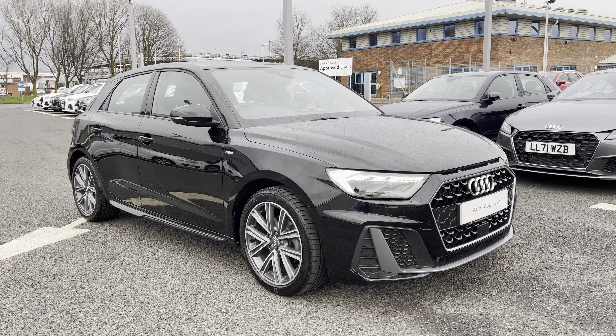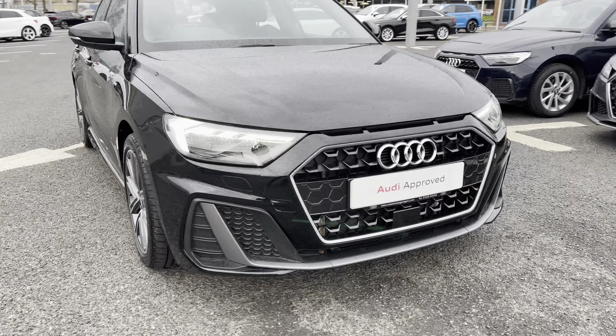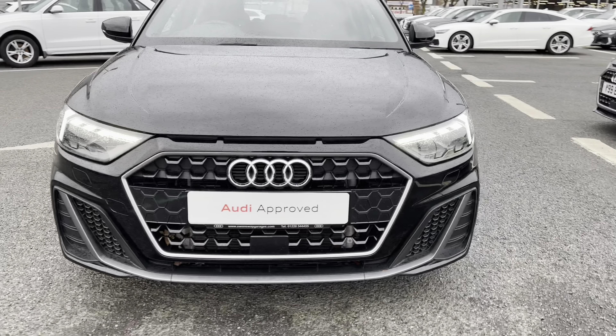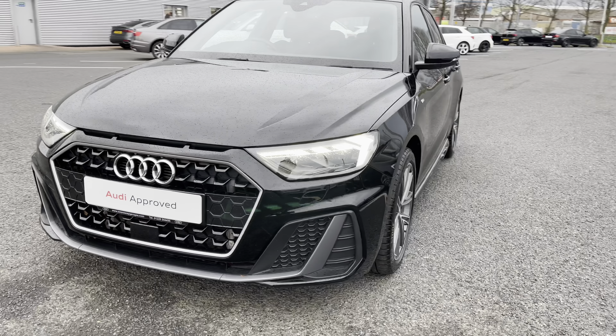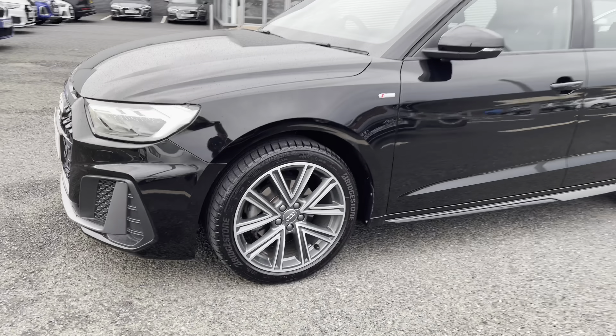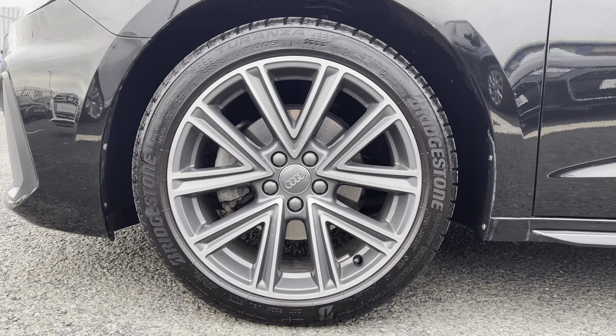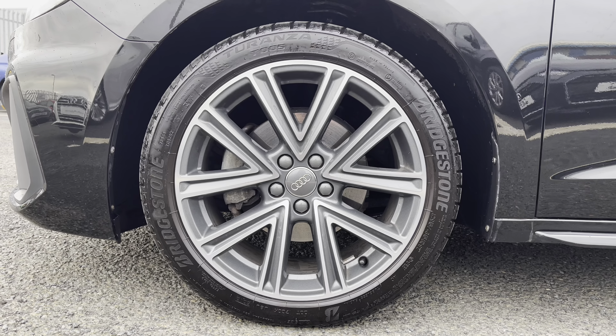It comes with LED daytime running lights. It's a fantastic city vehicle — it's been very well looked after. It sits on 17-inch five-spoke alloys, which add to the sporty exterior look.